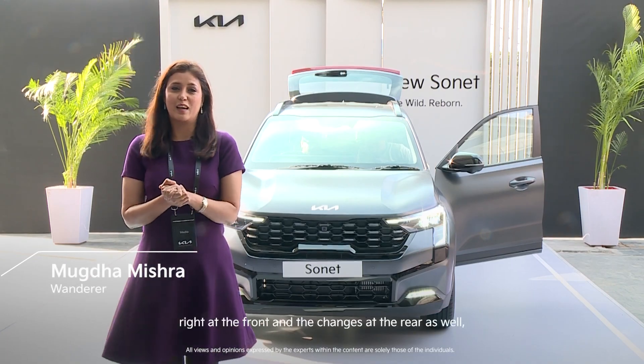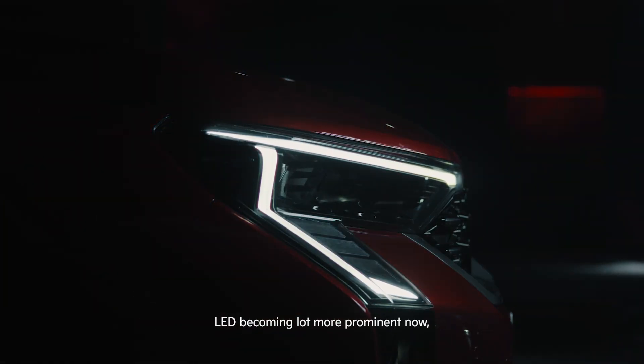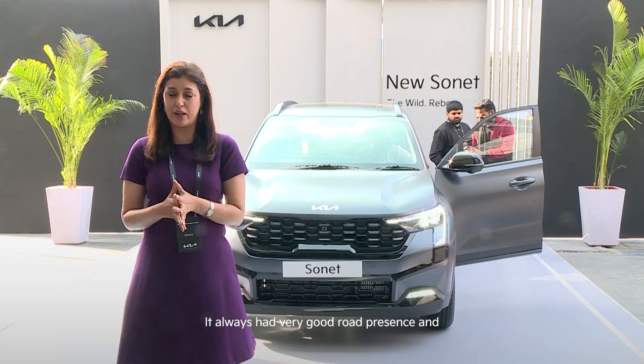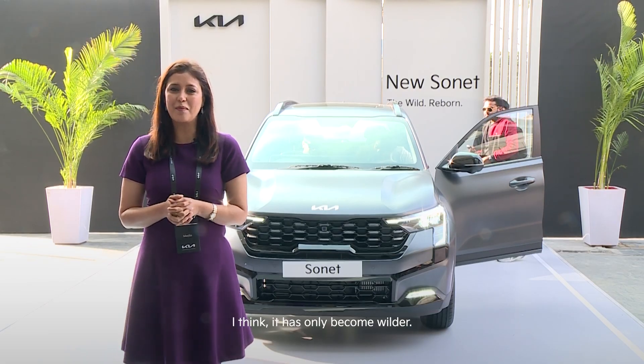Big LED right in the front and the changes at the rear as well, with the LED becoming a lot more prominent now. I think the car has a very good road presence — it always had very good road presence — and with a bigger grille and very prominent headlamps, I think it has only become wider.